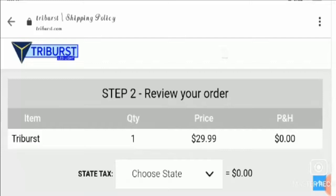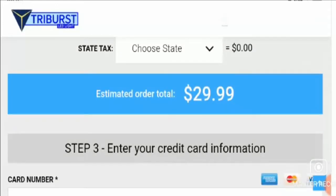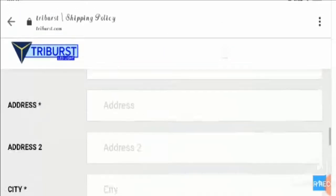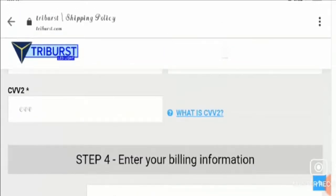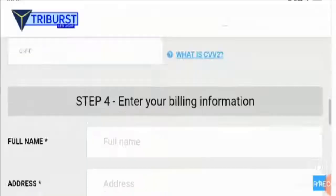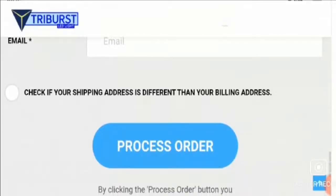Let's talk about those legitimacy points which prove whether a website is a scam or a legit website. First, talking about the connection — this website has a secured HTTPS connection and it was launched on 23rd October 2019. Therefore, its age is more than one year, which is a positive point for this website.